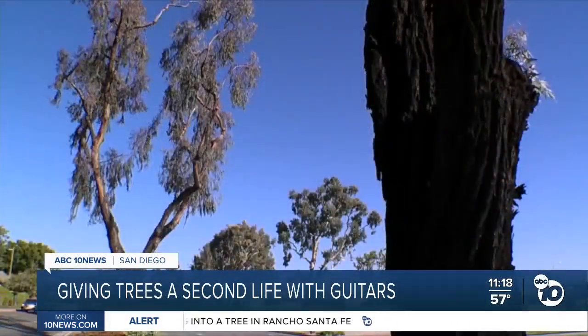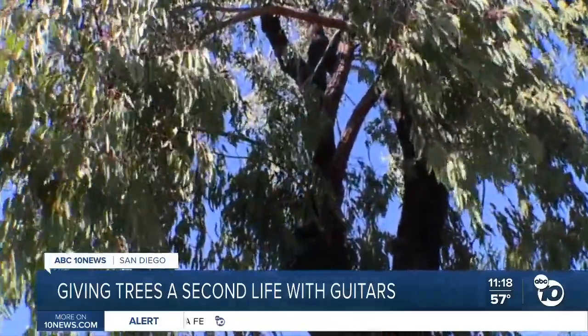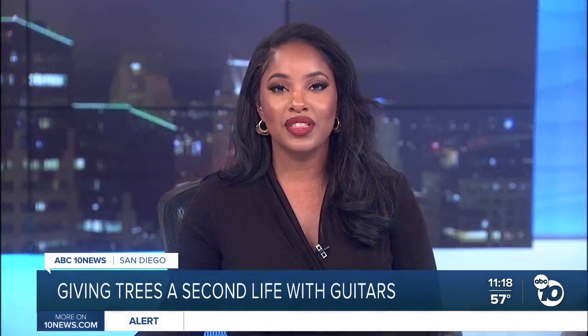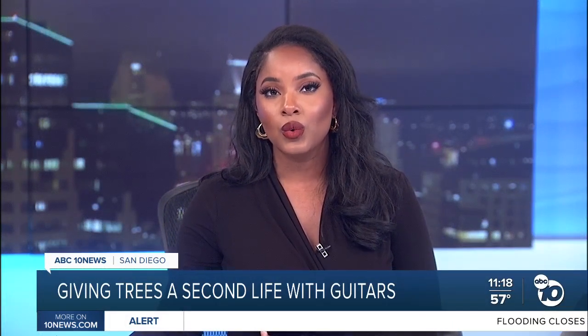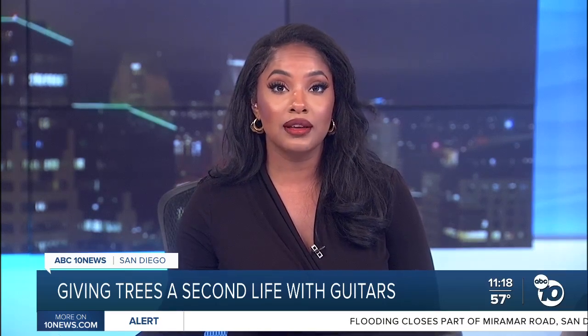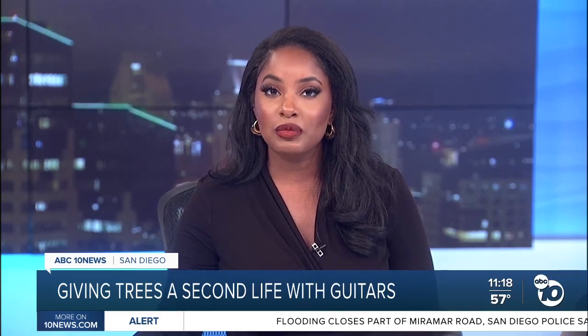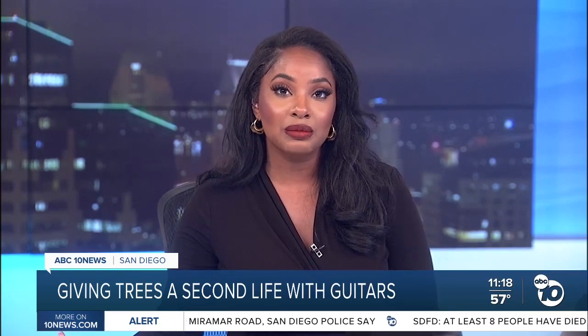Trees which came to the end of their life, but their beauty and usefulness live on. That was our anchor Kimberly Hunt. Now there is hope this model will spread to other urban wood programs, and Bob Taylor says maybe even someday we'll be able to shop for trees based on what you like them to become generations later when they naturally come to the end of life.